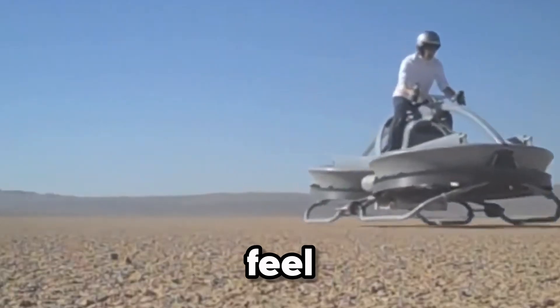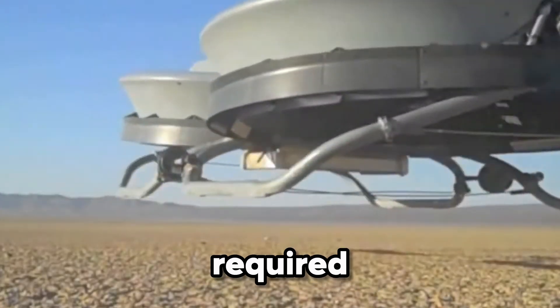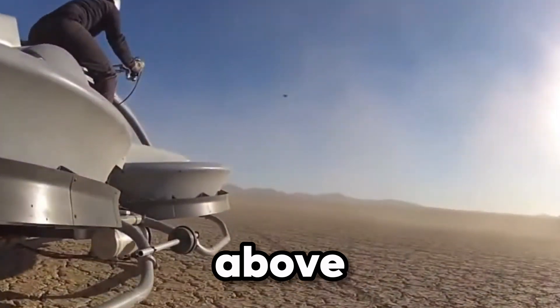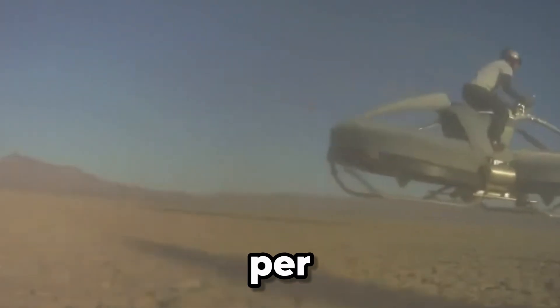This makes flying feel natural, smooth, and surprisingly intuitive — no pilot's license required. Powered by a robust gas engine, the Aero X can soar up to 12 feet above the ground and hit speeds of 45 miles per hour.